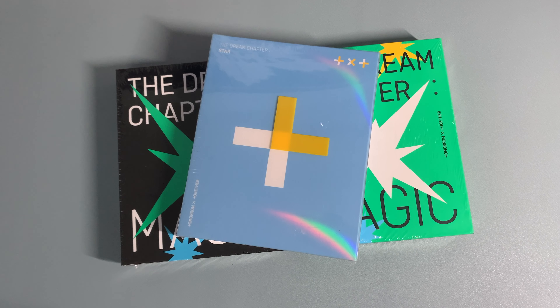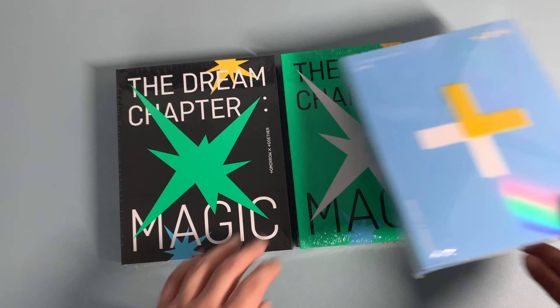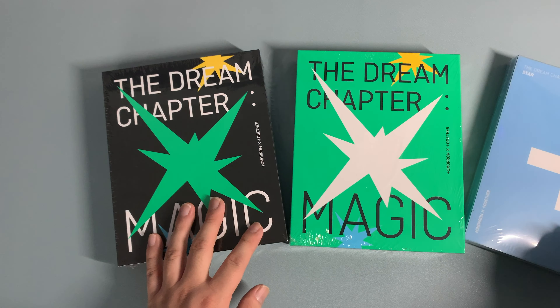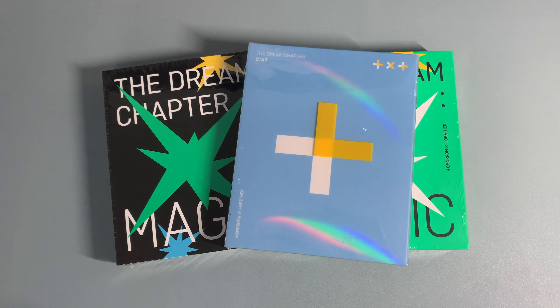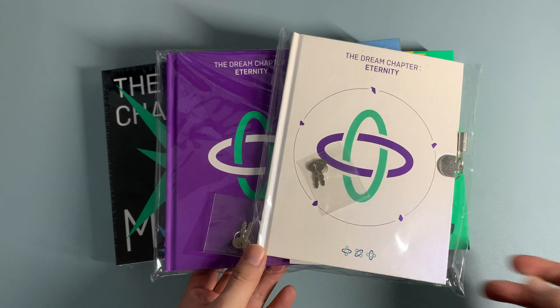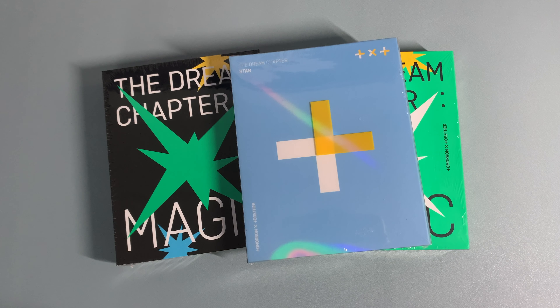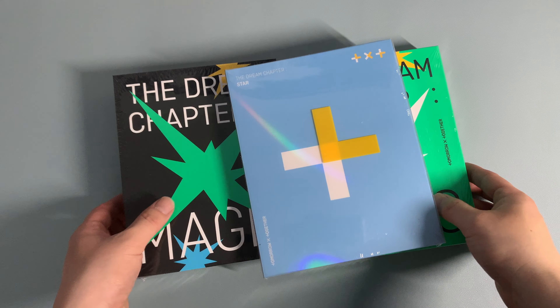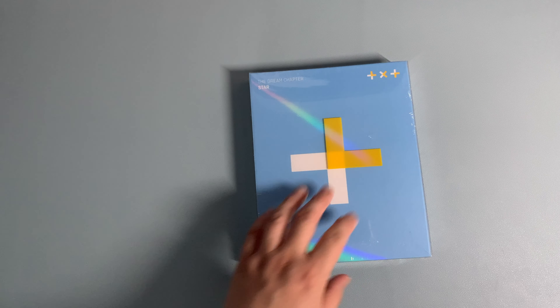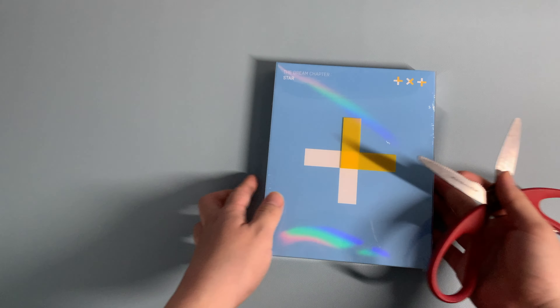Now, I know that Dream Chapter Star is an EP, these two are albums, and Eternity is another EP that came out this year. So let's go by chronological order. I'm still trying to get to know TXT — I saw a few of the videos — but I really love a lot of their music, especially Can't You See Me and Crown. So yeah, let's take a look.